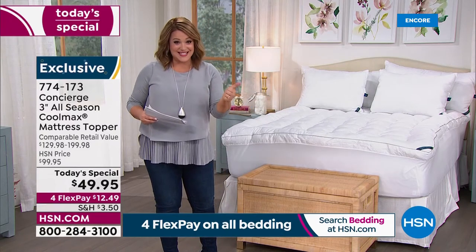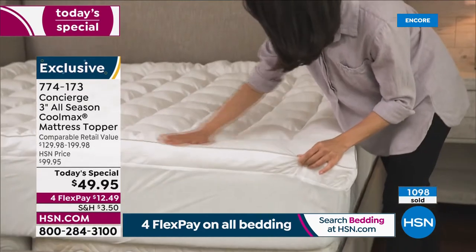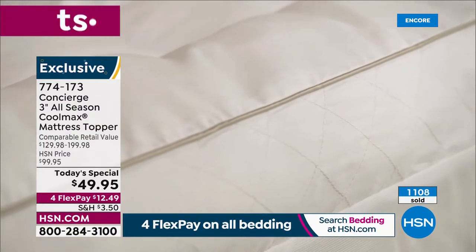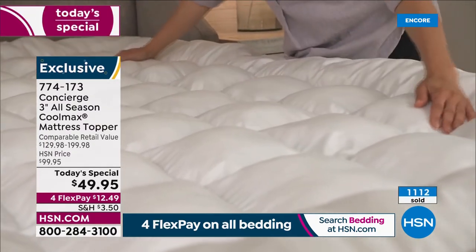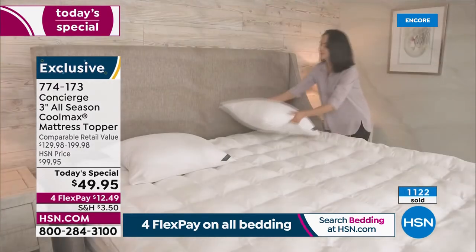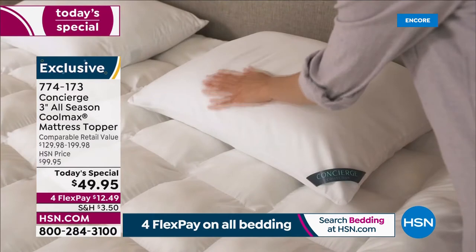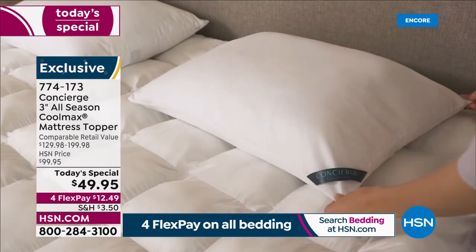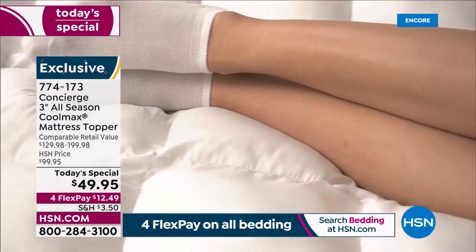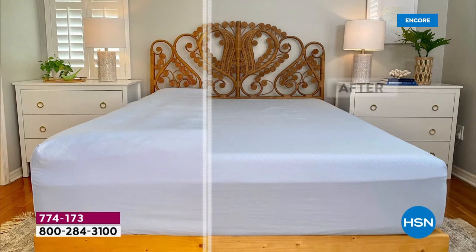HSN.com is the fastest way to get yours. Item number 774-173, one-day-only value: 50% off the HSN price, 80% off retail — that's over a 60% markdown. This golden opportunity exists because we have too much in our warehouse and we're passing the savings to you. Whether you hate your old bed, want to protect a new mattress, or your new mattress is too stiff — this is your answer.